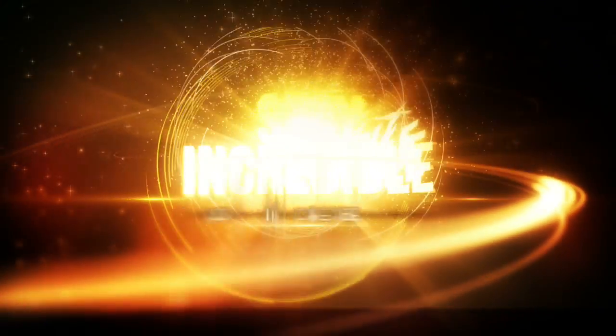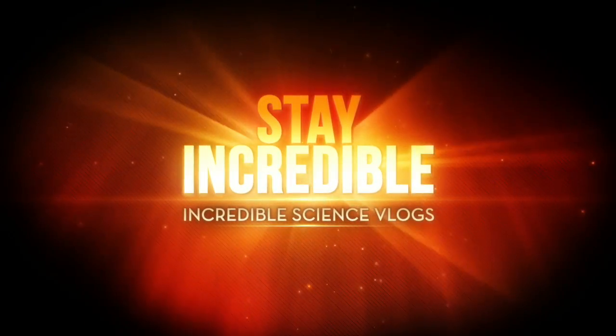Drone shot test, here we go. Hey guys, good morning everybody, how are you doing today? Today is a big day for us — we are going to our new apartment offices and YouTube studio.